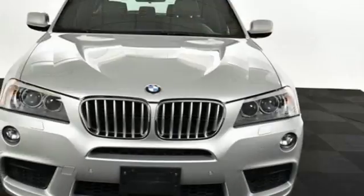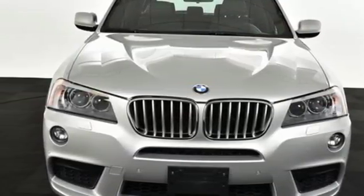BMW — sheer driving pleasure. There's even more to see in person. Take it for a test drive today.